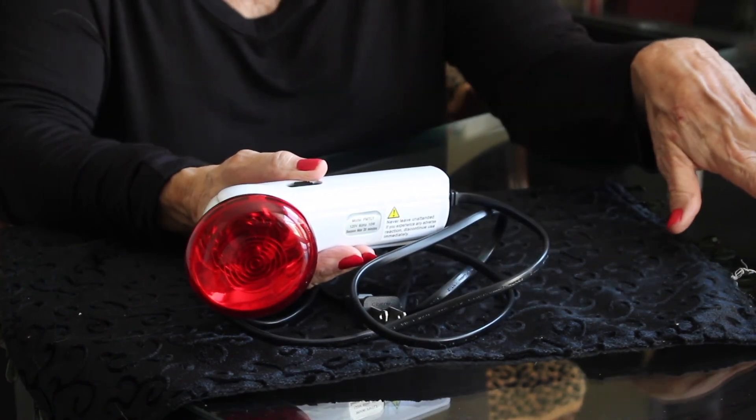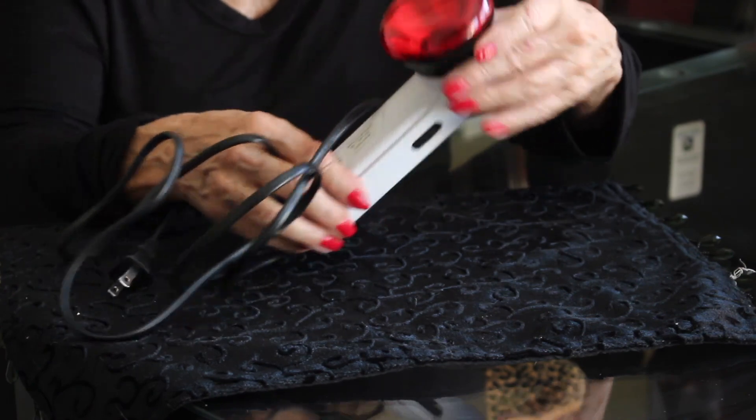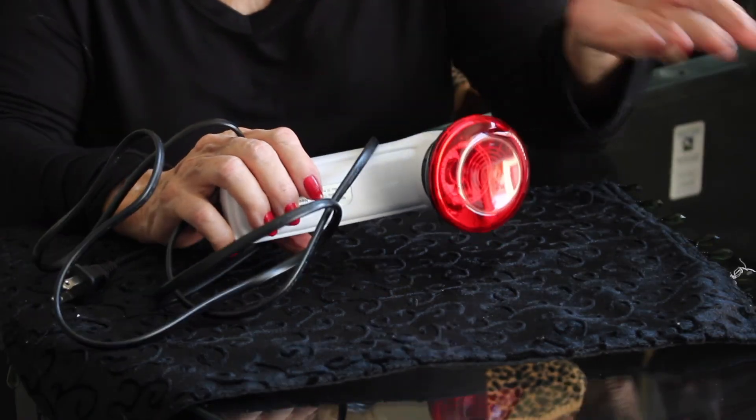I bought this smaller one because I thought that if Boss didn't like it, then maybe mom and I could use it because we certainly have some aches and pains ourselves. It's good for pets and you can also use it on yourself. On this particular model, the bulb gets very hot, so it's not designed to touch the skin and should be held about 6 to 8 inches away.